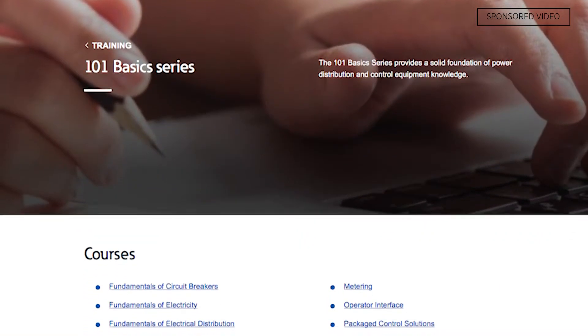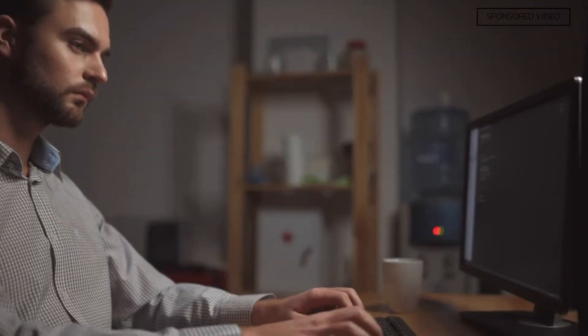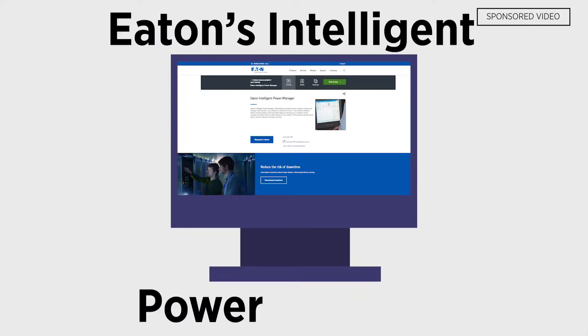Eaton enhances its partner experience by providing short training modules on how to install the gigabit network card. Solution providers can remotely monitor and manage their customers' IT environments thanks to the network card's integration with Eaton's Intelligent Power Manager.